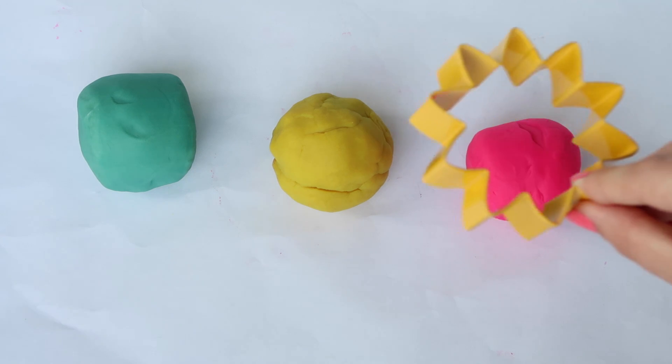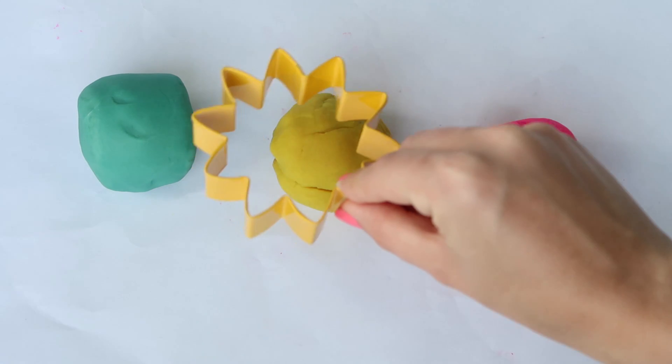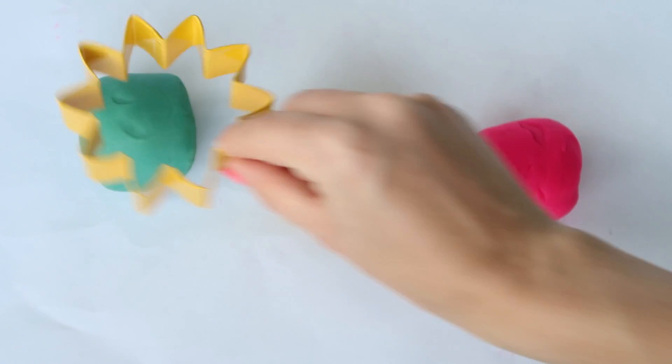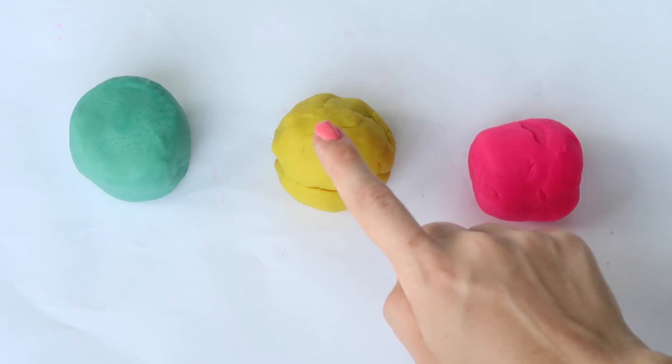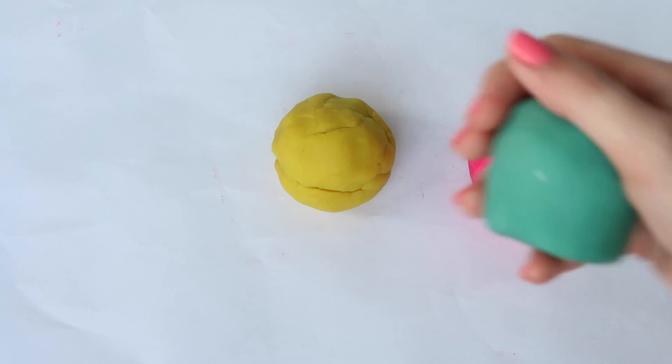Two. Three, Two. Blue, Yellow, Pink, Two.